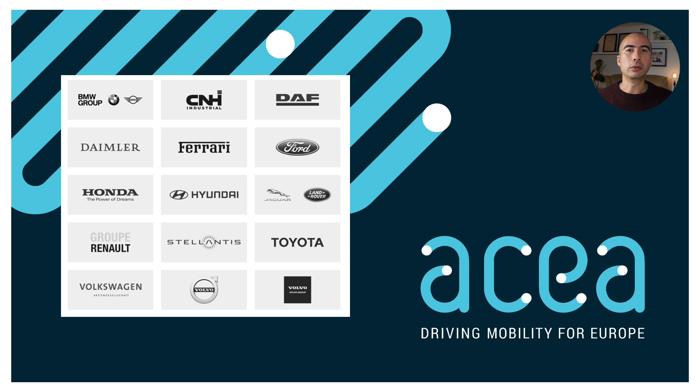That's absolutely true. Over the last couple of years, ACEA has started to let in manufacturers who have a large manufacturing presence in Europe. Toyota, Hyundai, and Honda all have large manufacturing facilities — a lot of them in Great Britain, but some in mainland EU as well. One interesting development is that Tesla is building Giga Berlin, and it'll be interesting to see whether they then join ACEA, since it's really a representative body for all car manufacturers, not just internal combustion engine manufacturers.